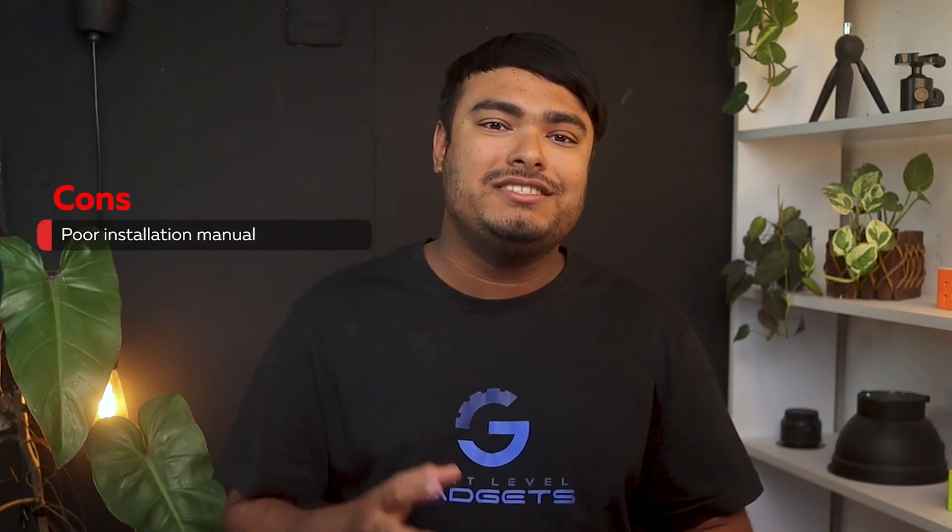Pros: a well-engineered design, has 6x6mm heat pipes, comes with a copper plate base, suitable for greater heat dissipation, gives superior cooling performance. Cons: poor installation manual.